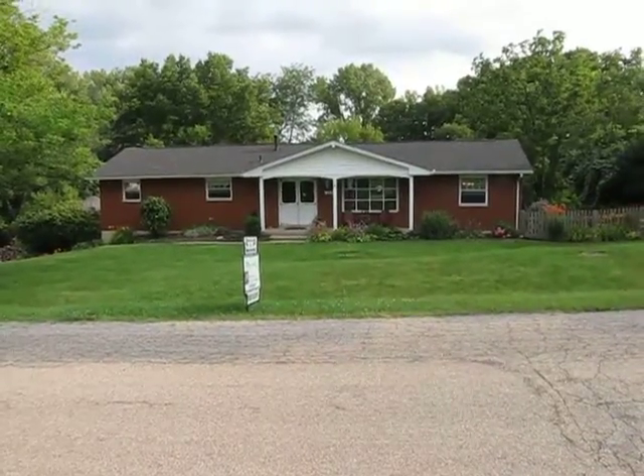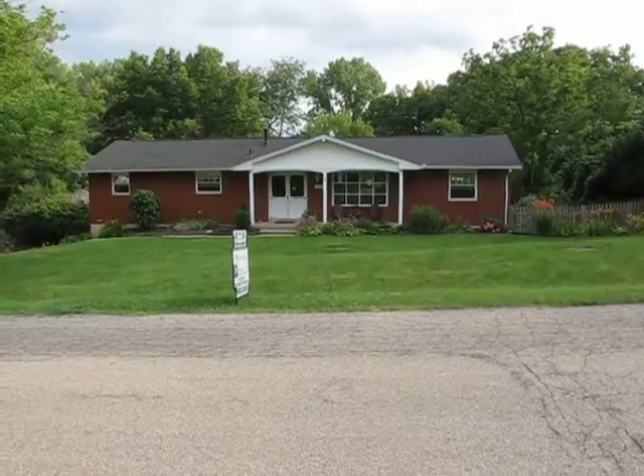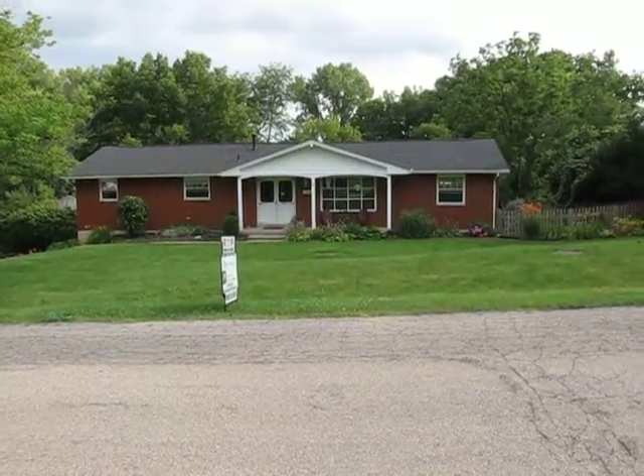Hello and welcome to another beautiful home brought to you by TheMurrayGroup.biz and Better Homes and Gardens Real Estate. Today we're featuring 2646 Richmar Drive in beautiful Beaver Creek, Ohio.